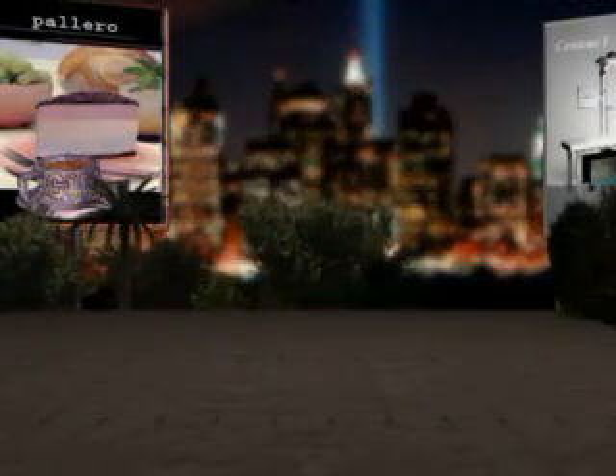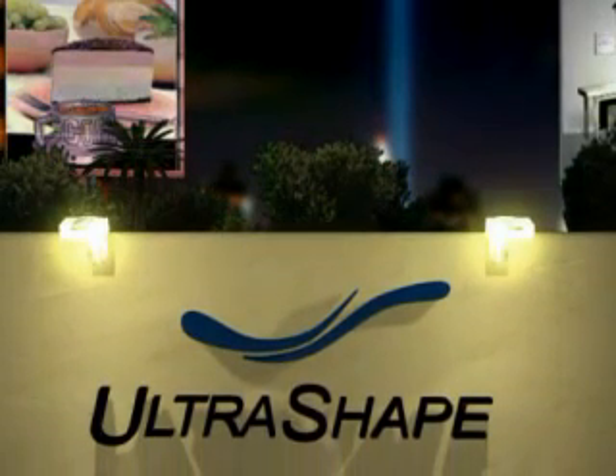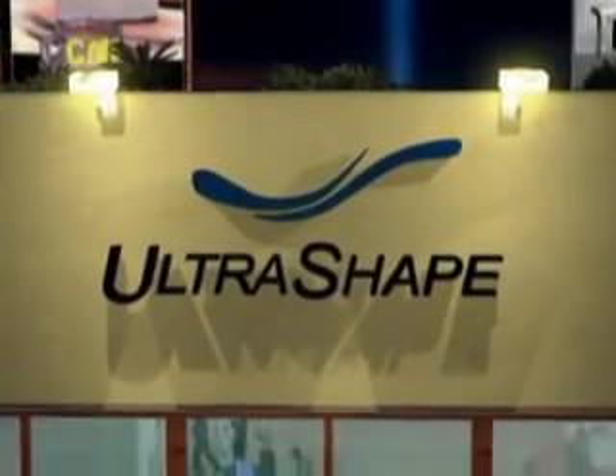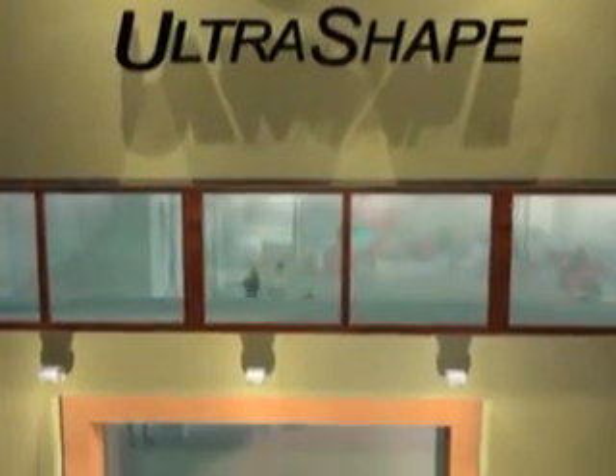Busy lifestyles and patient awareness of new technologies are causing more and more people to seek no-downtime procedures that improve appearance. UltraShape's body contouring treatments answer the call for these procedures and can actively draw new lifeblood into the practice and ensure the loyalty of existing patients.